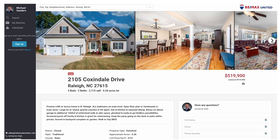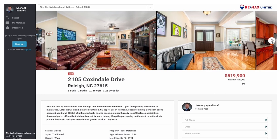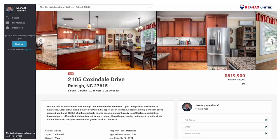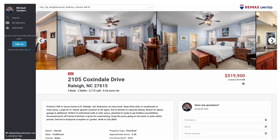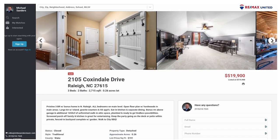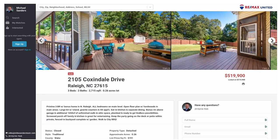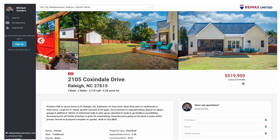Here's a good example of a resale property over in the Millbrook area: 2105 Coxendale Drive — three bedroom, two bath, built in 2008, 2,715 square feet, priced at $519,990. All the bedrooms are on the main level, open floor plan, hardwoods in all the main areas, really big kitchen with stainless steel appliances. There's a lot of activity — dining and shopping right around this property.